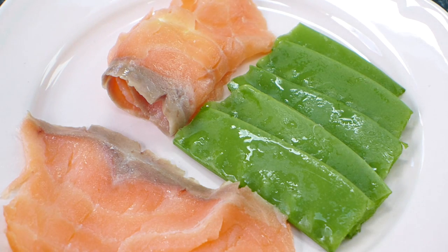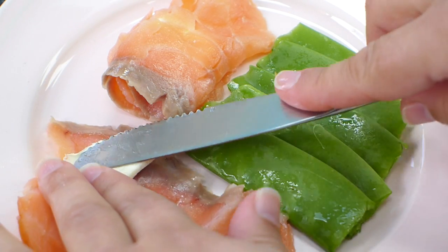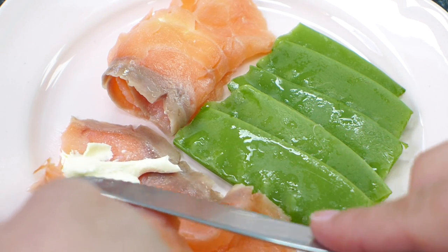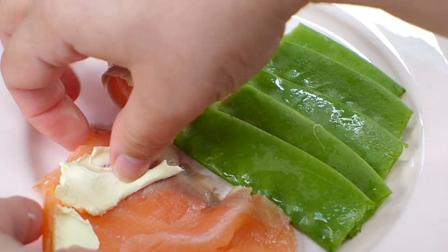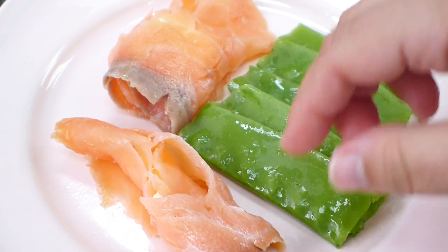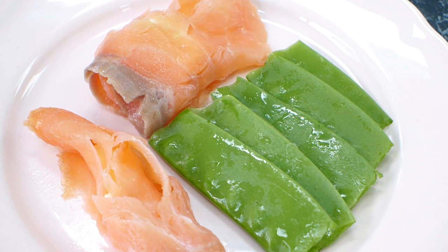For lunch today I'm having some little salmon roll-ups. I'm just popping a bit of cream cheese inside the smoked salmon and rolling it up — you can put a little bit more in if you want. Just roll it up and you've got a little roll-up. It's a little different, a little cute, and we've got some snow peas with it. That's my lunch for today.